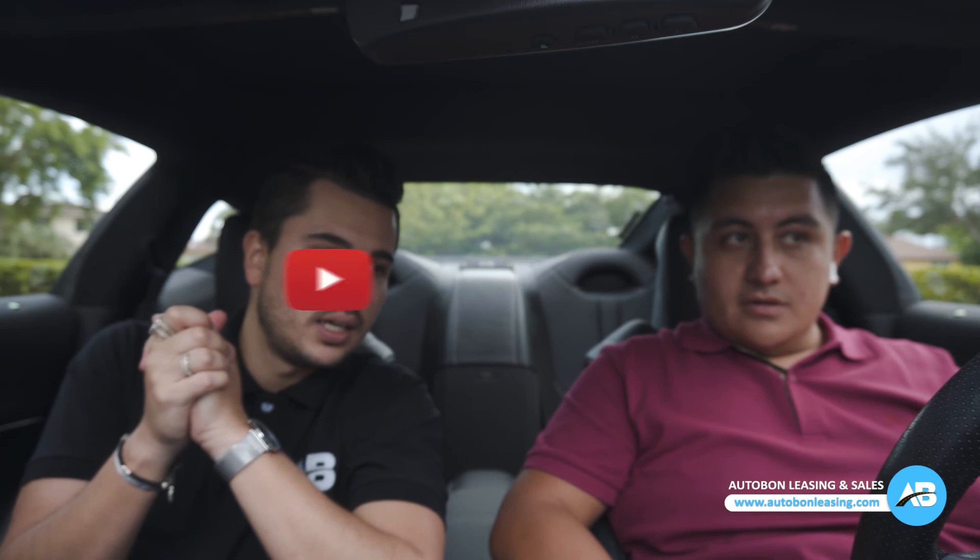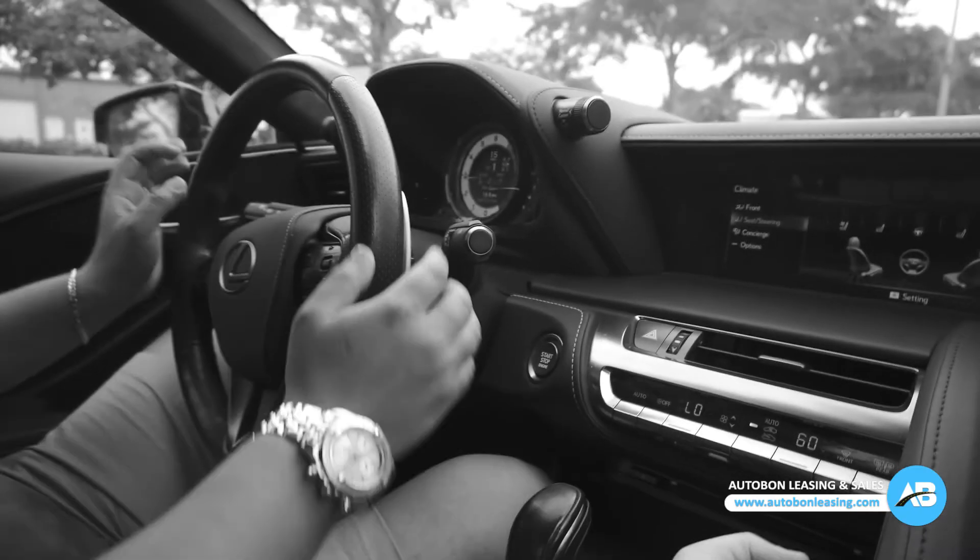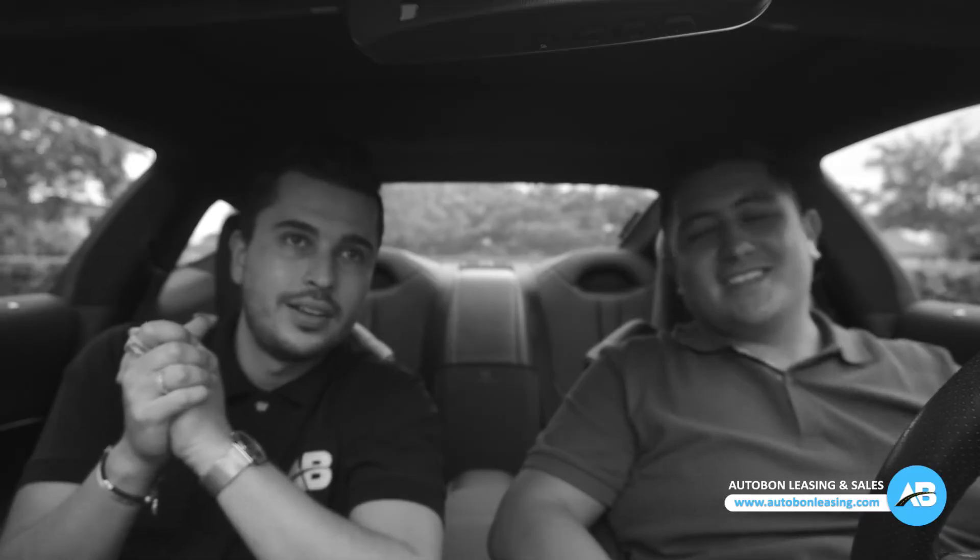Thank you guys for watching. We're going to go speed for a little bit — no, I'm just kidding. Thank you guys for watching and I will see you guys on the next video. Peace.